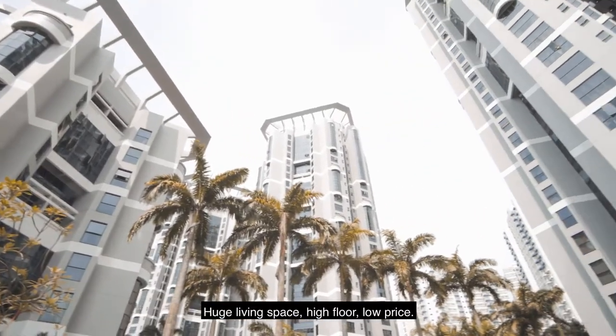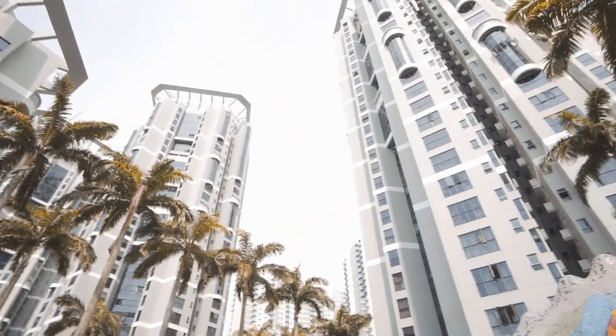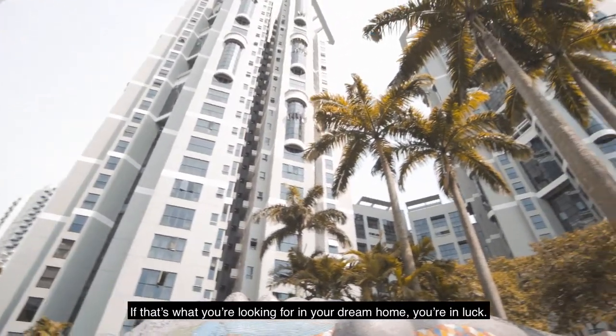Huge living space, high floor, low price. If that's what you're looking for in your dream home, you're in luck.